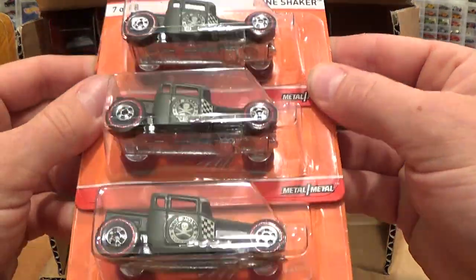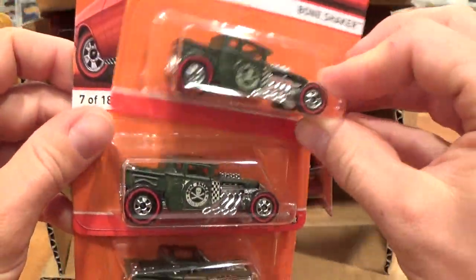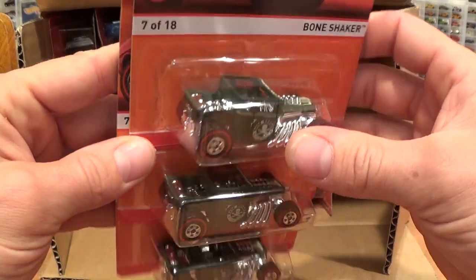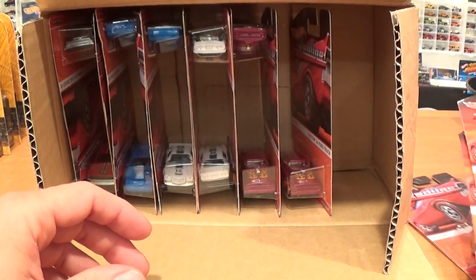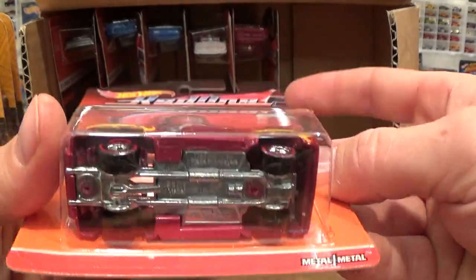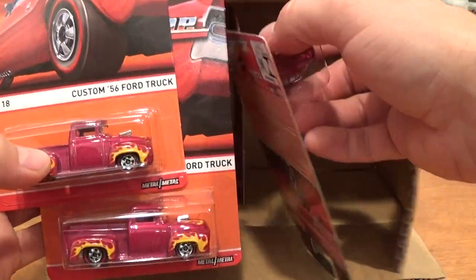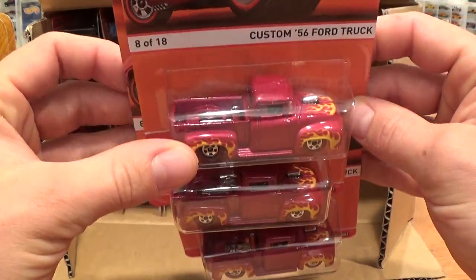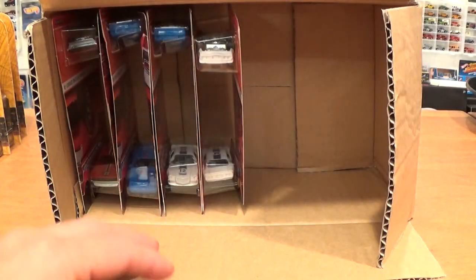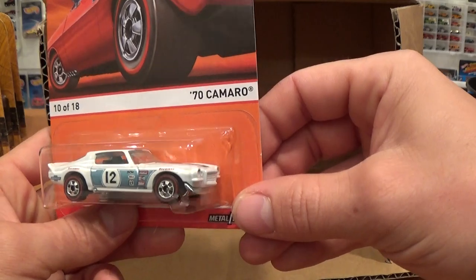The Bone Shakers are pretty popular castings, especially when they feature a metal base and red line wheels. I have a feeling these are not going to be hanging around on the pegs too much. Three of them — quite heavy for the Bone Shaker too, which usually has a plastic base. And another heavy casting: the Custom '56 Ford Truck. This one's all metal as well. Three of those — it's a nice truck, well proportioned with a nice dragster look to it.